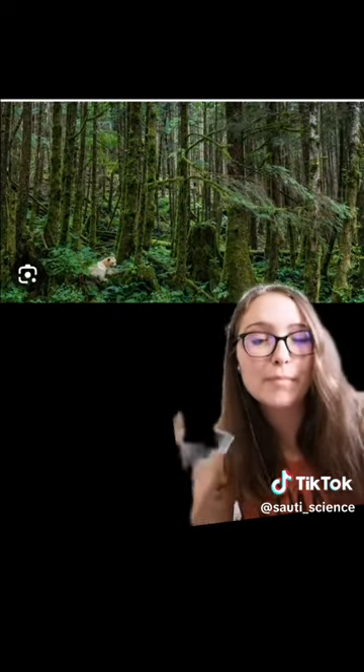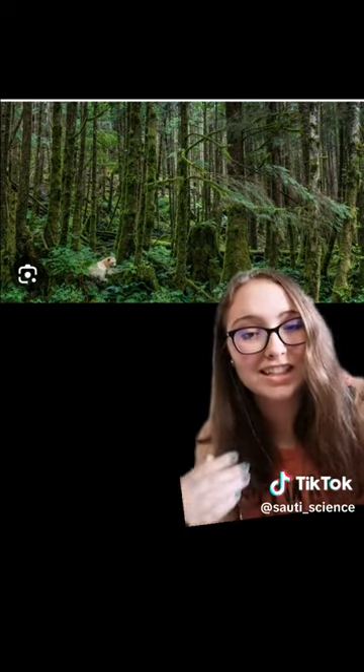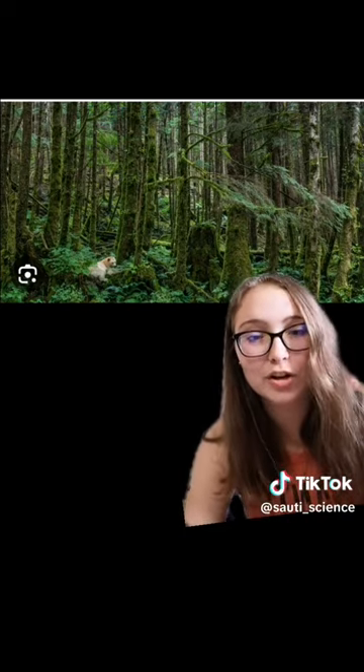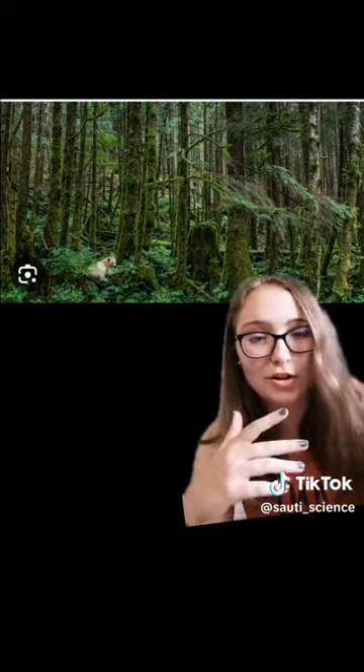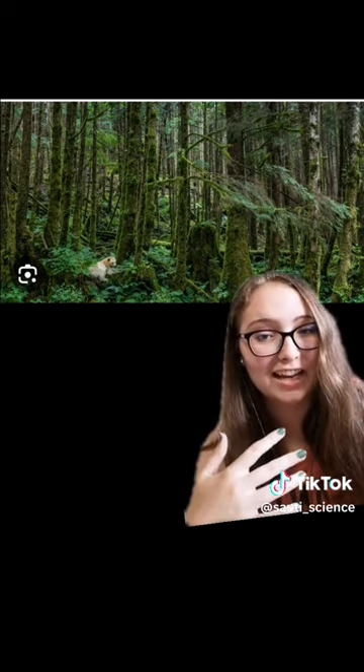The Great Bear Rainforest, since it's so unique and so important, is protected — and I'm pretty sure it's a national park, so you can go visit it. I personally haven't been, but it is on my bucket list. If you are along the British Columbia coast or ever in Canada, go check it out. Go learn about it. It is a super amazing place, and I will go there next chance I get.